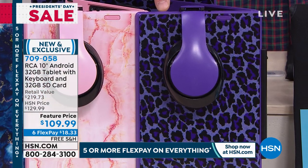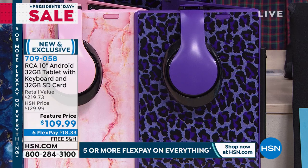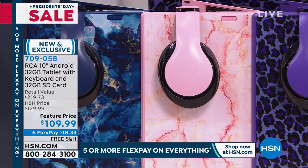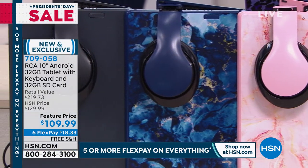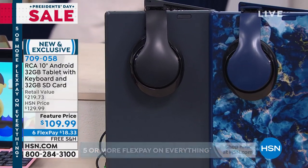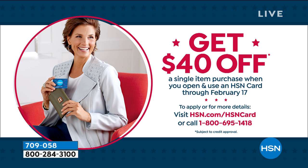You also get headphones and the SD card with every color. If you get an HSN credit card today, the $40 credit is the highest bonus we've ever done — it's normally $10 or $20. That's free money you can use on your first purchase, a great way to join the HSN family. This product is universally good for everybody — if you have little kids, you're not going to hand them a $500 tablet or an iPad.